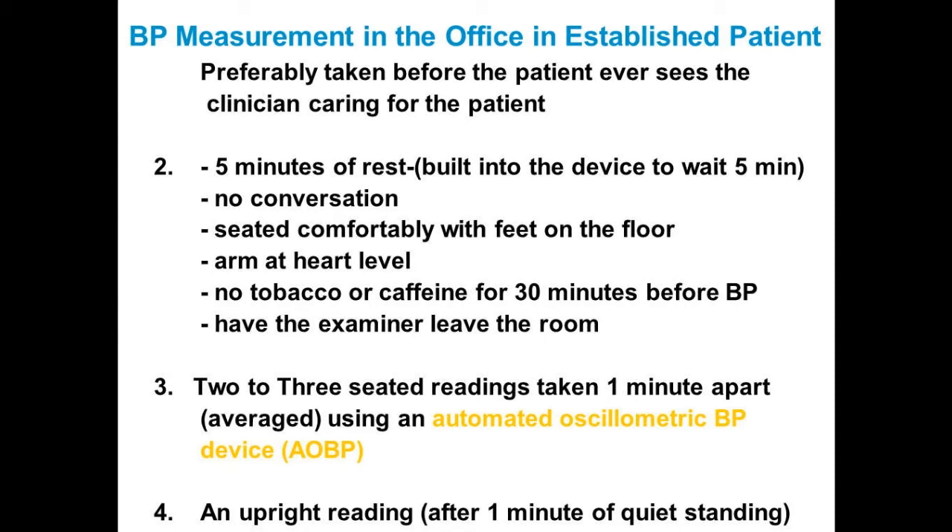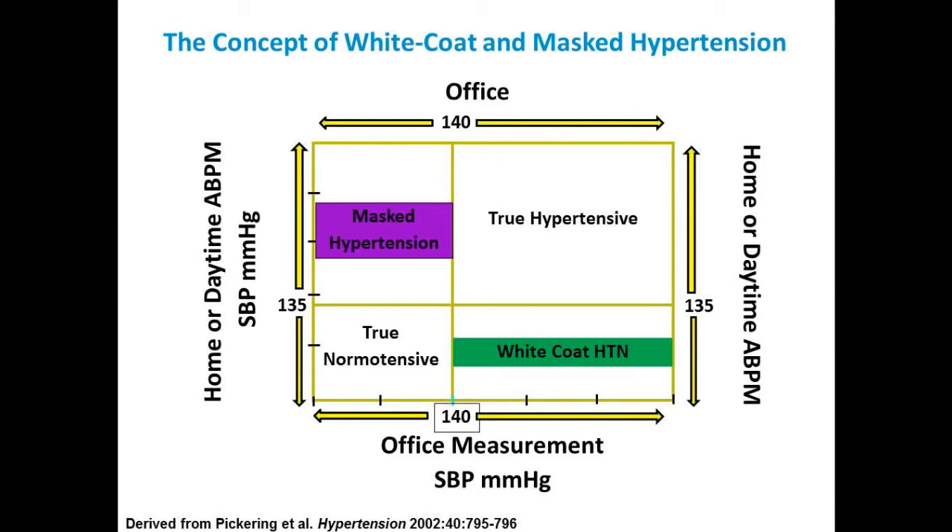I think you're going to see this kind of language in the new 2017 guideline. If you're truly hypertensive, your office pressure is greater than 140 and your home pressure systolic is greater than 135. If you're truly normotensive, your office is less than 140 and your home is less than 135 — home being 5 mmHg lower for the definition of hypertension. With white coat, your office pressure is high and your home pressure is low. With masked, your office is normal — often high normal — and your home is high.